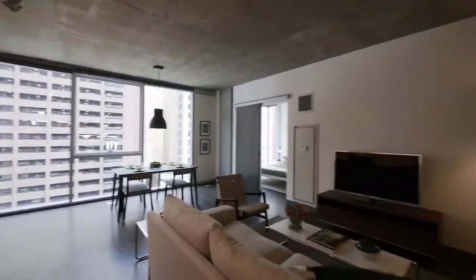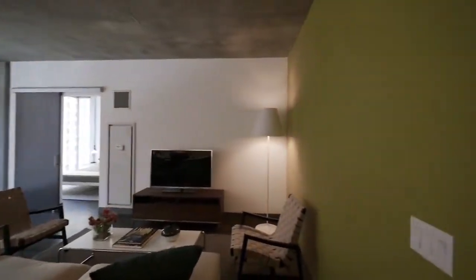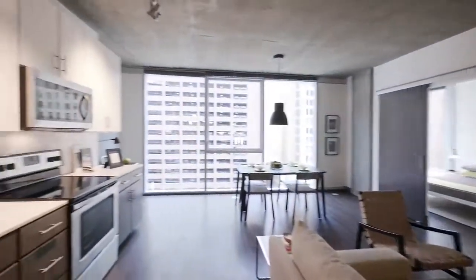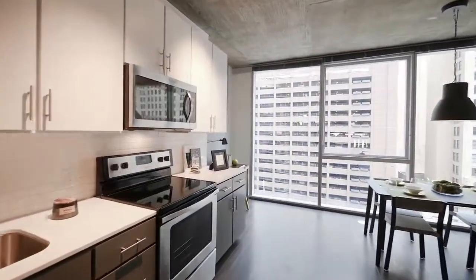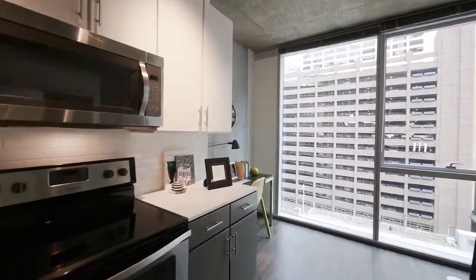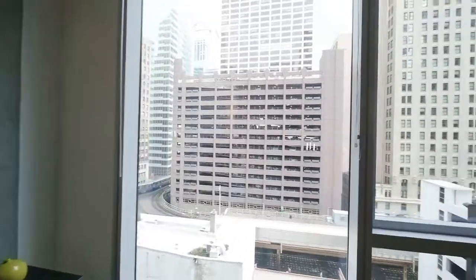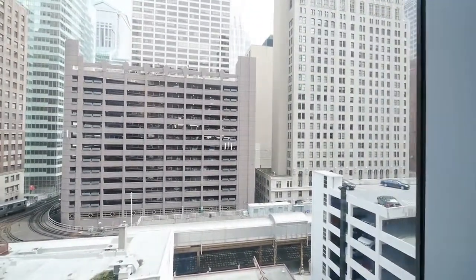This is a wide space that's deep. It gives you a lot of flexibility in how you lay out your furniture. There's space just beyond the kitchen for a home office. You could also orient your view out this way if you preferred.